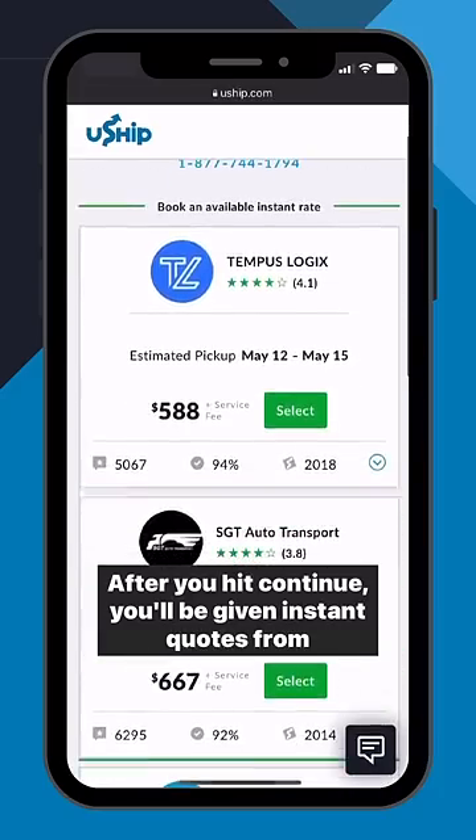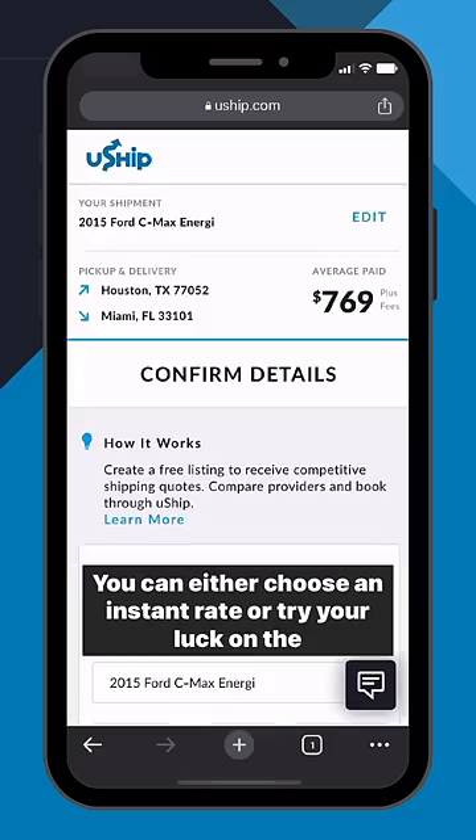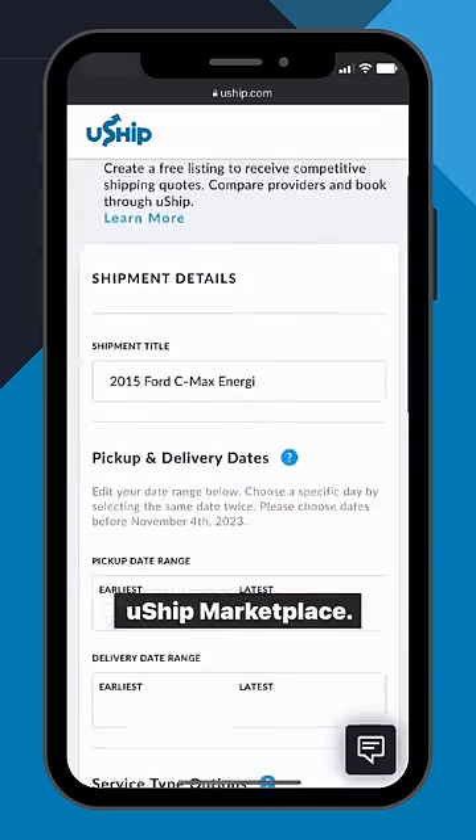After you hit continue, you'll be given instant quotes from some of U-Ship's top vehicle transporters. You can either choose an instant rate or try your luck on the U-Ship Marketplace.